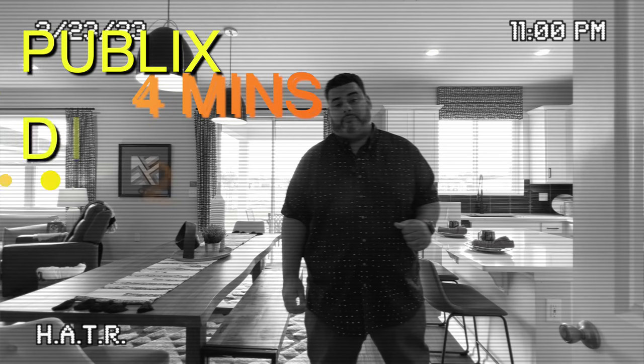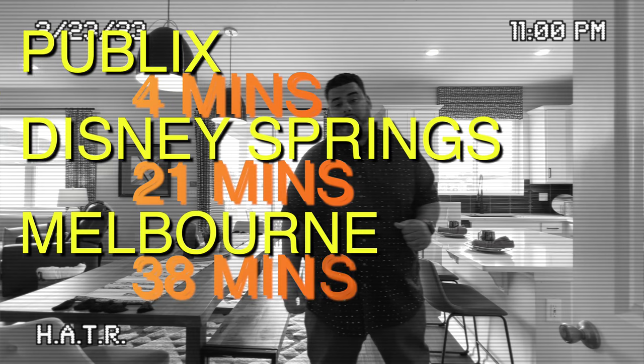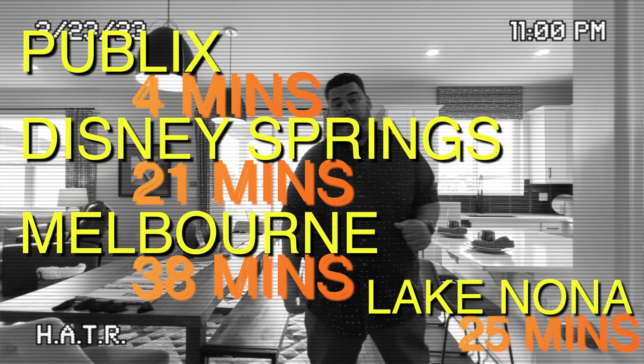Interrupting your program to let you know what's in the vicinity of the area: Publix is four minutes away, Disney Springs 21 minutes away, Melbourne Beach 38 minutes away, and the Lake Nona area 25 minutes away.